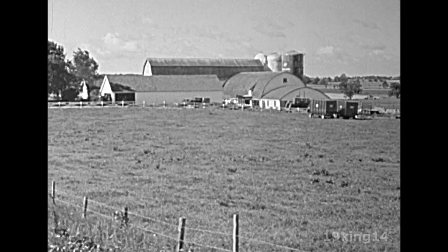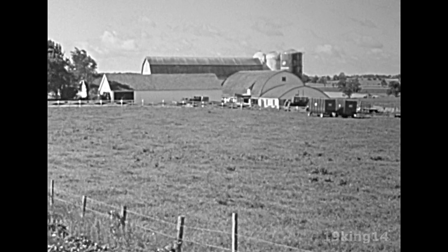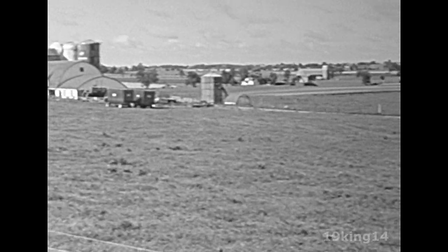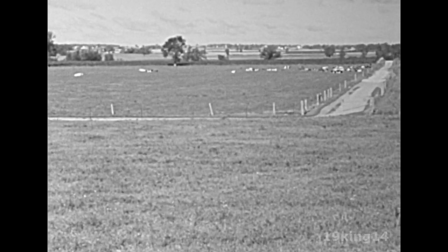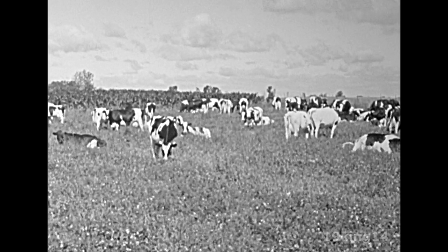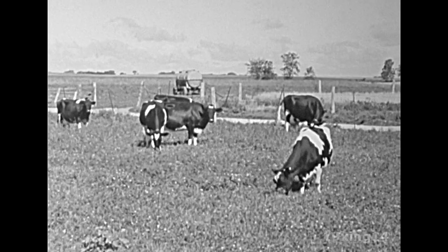A dairy farm in the summertime. So many things to do, so many things to see. In the pasture, the cows are quietly grazing. They are eating the rich grass and alfalfa.